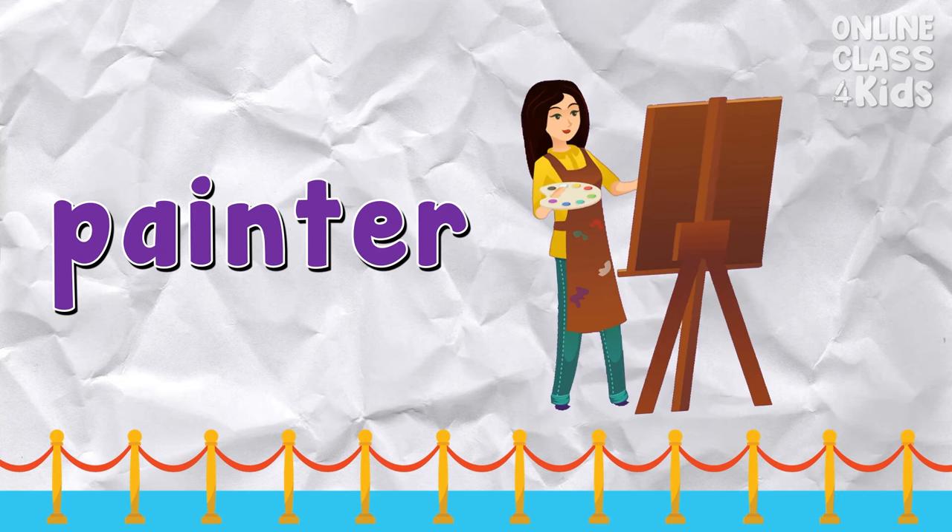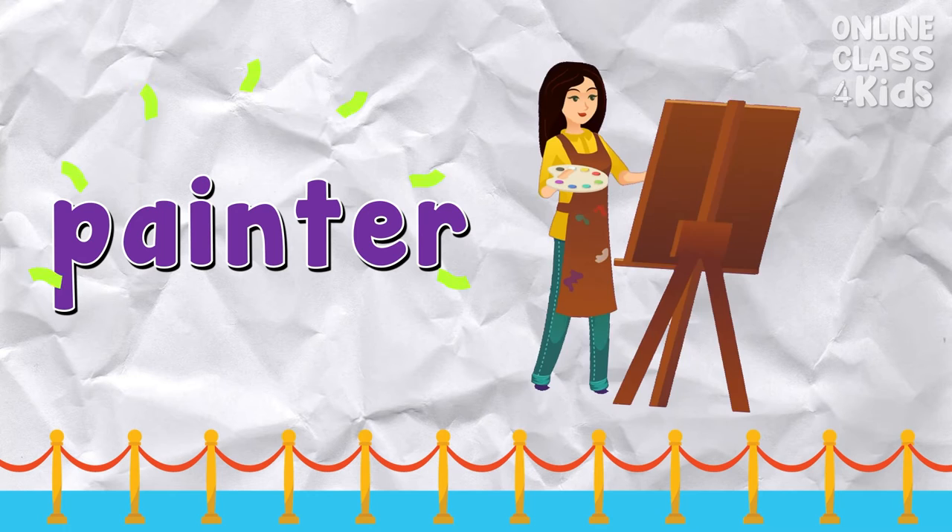Painter — a person who is an artist that paints. Say: painter.